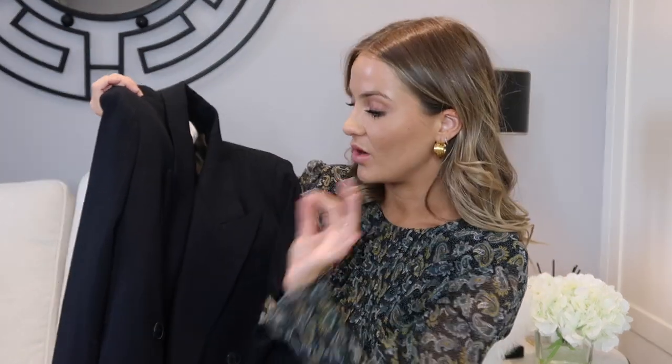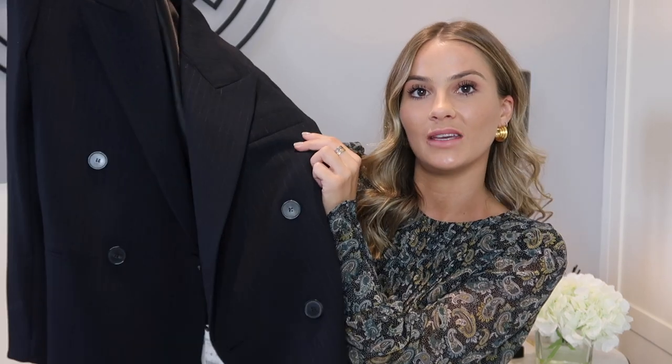The pinstripes are actually quite subtle — from a distance you probably wouldn't notice them, but they are there. It's double-breasted with two buttons, a nice big collar and fold-over, and padded shoulders for that dad-blazer vibe. It's actually quite thick so it will keep you warm throughout autumn-winter. This one retailed at £89.99, which is expensive for a blazer, but it's super thick, well made, and has a lovely shiny black lining.